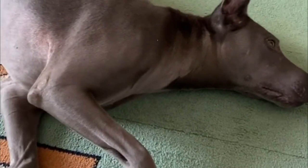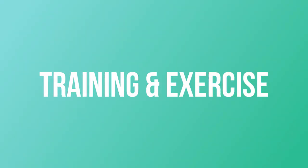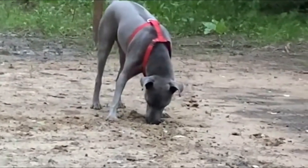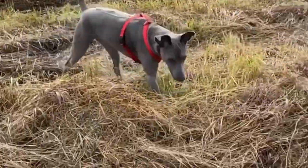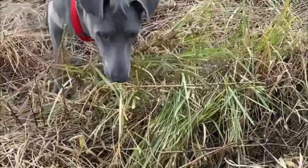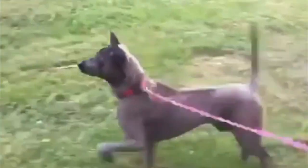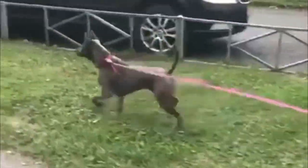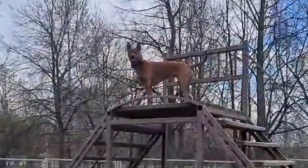Training and Exercise: Thai Ridgebacks require formal obedience training as well as intense and extensive socialization. They are generally quick to learn, obedient, and eager to please their master. They are easy to housebreak and require a lot of exercise — long walks or jogs are great — but this breed also needs room to stretch out and run. He can tolerate living in condos or apartment buildings provided there is a dog park nearby that he can use.